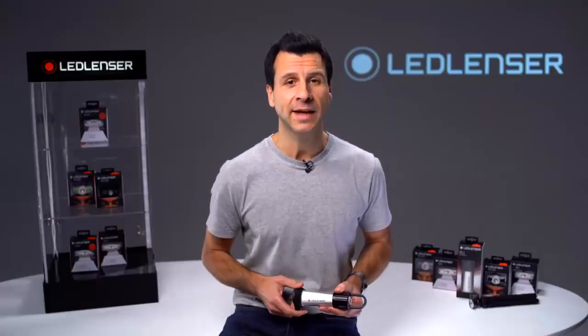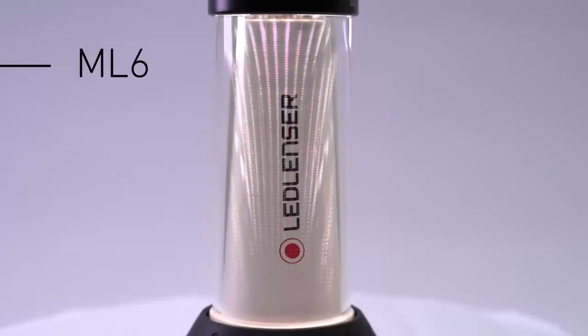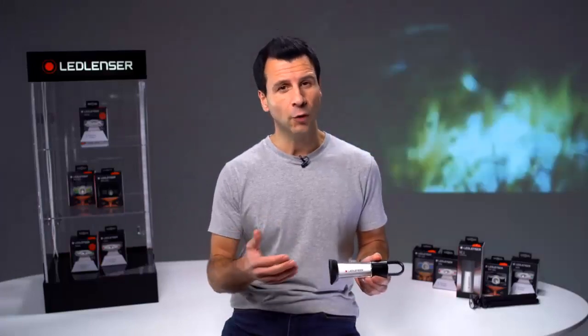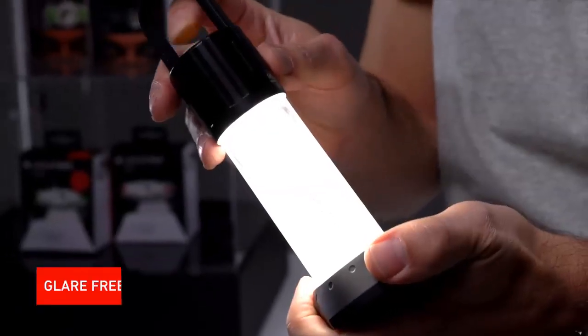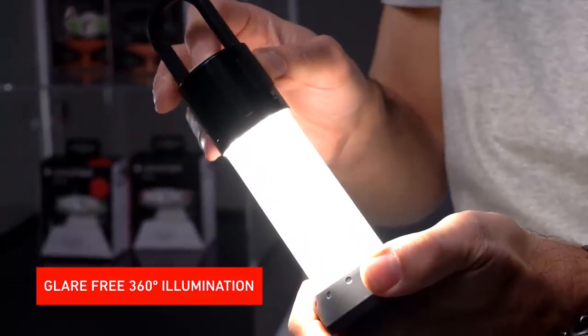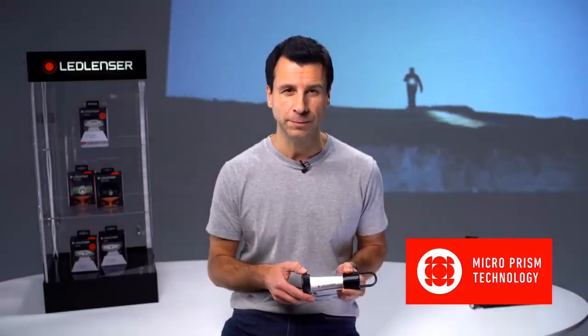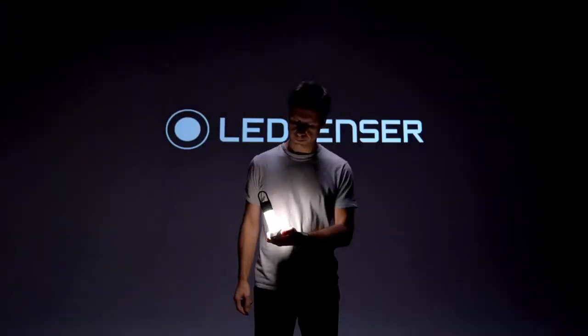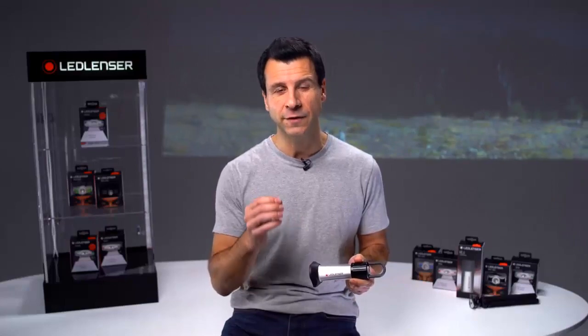I'm Joe from Ledlenser, and today I'd like to demonstrate the Ledlenser ML6, a beautifully engineered, state-of-the-art lantern. It's been specifically designed for outdoor pursuits, but it's also ideal for all kinds of situations where you need glare-free, 360-degree illumination. Its innovative micro-prism technology ensures powerful glare-free illumination, and the light distribution is optimised by the optics to illuminate a large space with a lovely, even light — as to be seen to be believed.